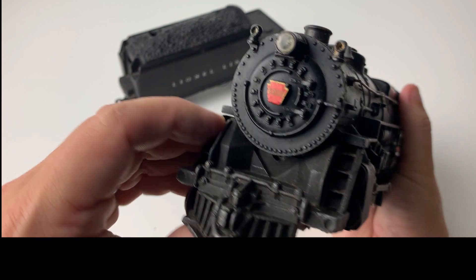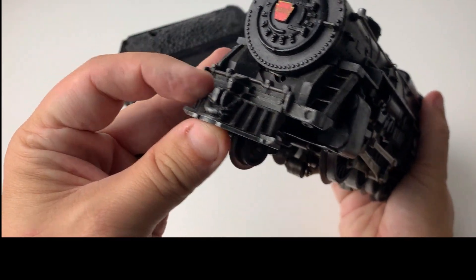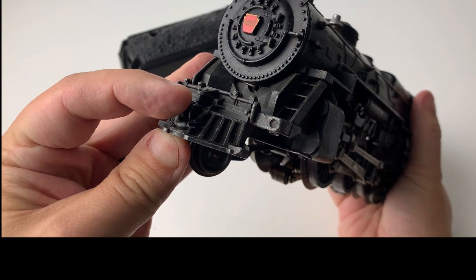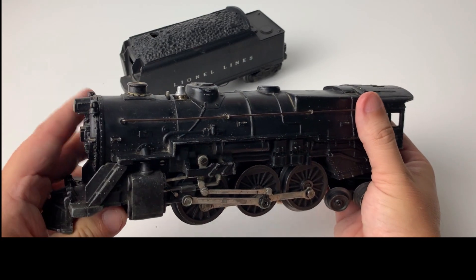So this boiler front may have come off a different train. Another difference in 1952 is it has a reconfigured pilot with a simulated coupler on the front. And another big difference is the black smokestack versus the silver smokestack.